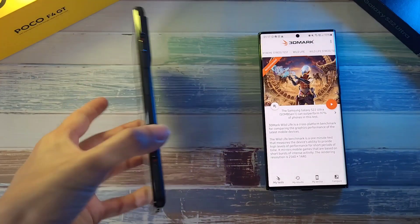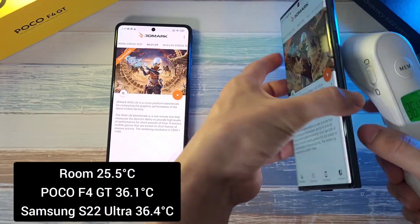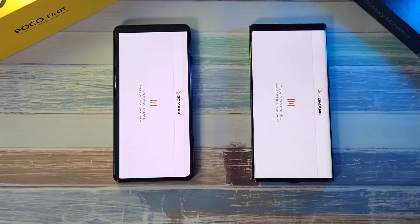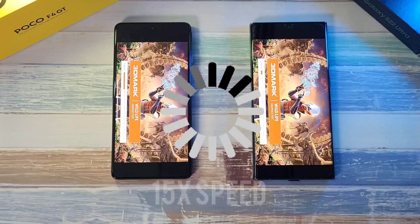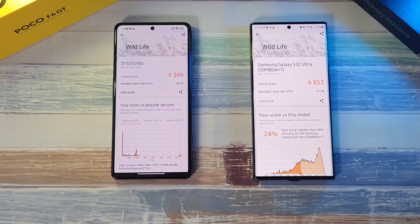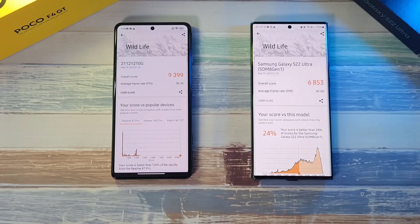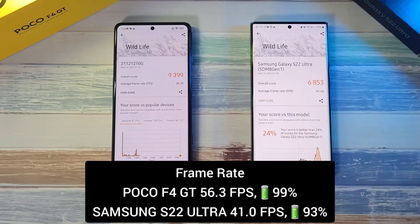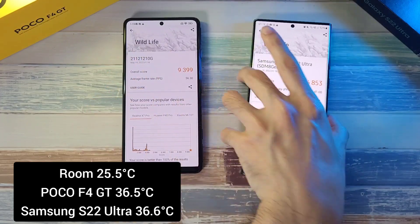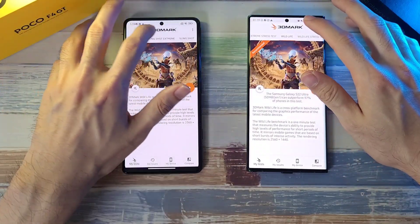Now on to the 3DMark test. Starting temperatures: 36.1 on the F4 GT and 36.4 on the S22 Ultra — pretty similar. Running the Wildlife test. The scores are very different: 6008 against 9003. FPS is 41 here compared to 56, so the F4 GT definitely trumps the S22 Ultra. Temperature-wise: 36.5 on the F4 GT and 36.6 on the S22 Ultra — still pretty impressive.